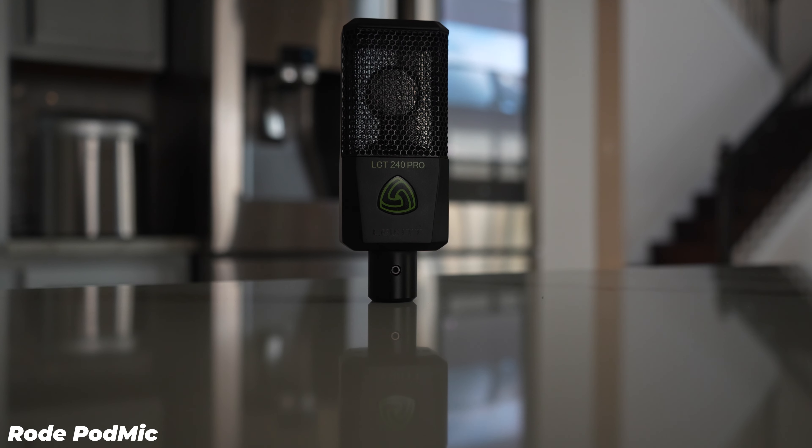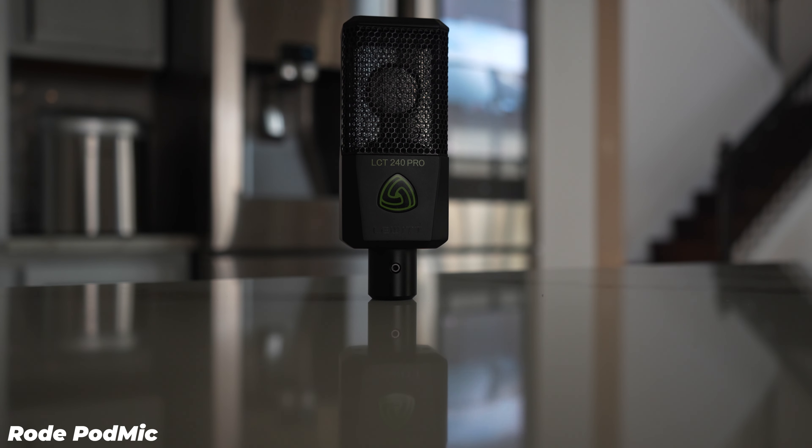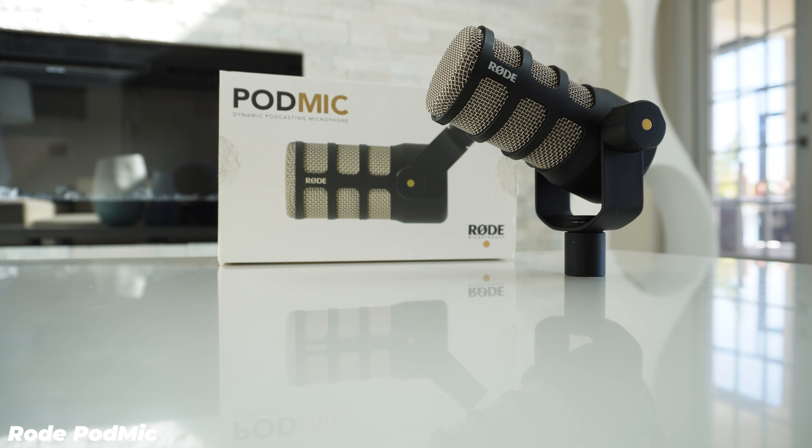Let's talk specs. The Lewitt LCT240 Pro is a condenser microphone with a cardioid pickup pattern, and the Rode PodMic is a dynamic microphone with a cardioid pickup pattern. To explain it simply, condenser and dynamic refer to how the microphone translates your voice into something the computer can understand — how it converts sound waves into electrical signals. Cardioid is the pickup pattern, which is basically where you need to be positioned for the mic to pick you up with the most clarity.